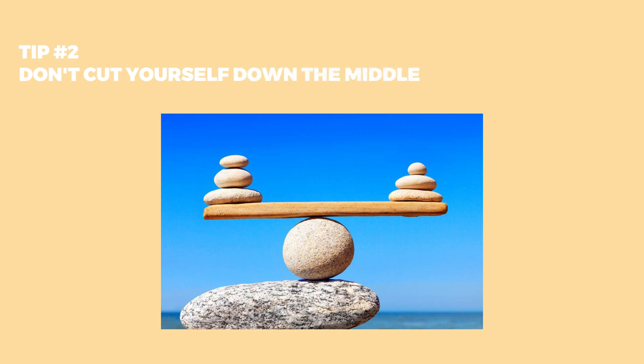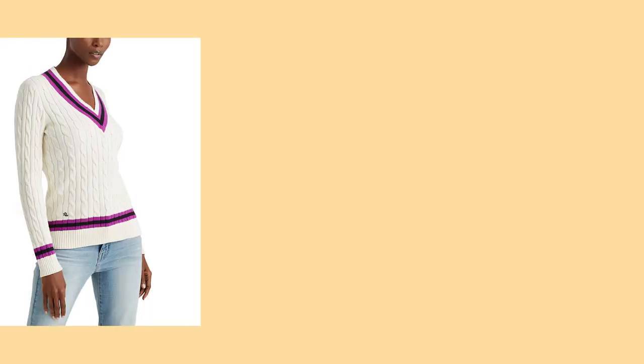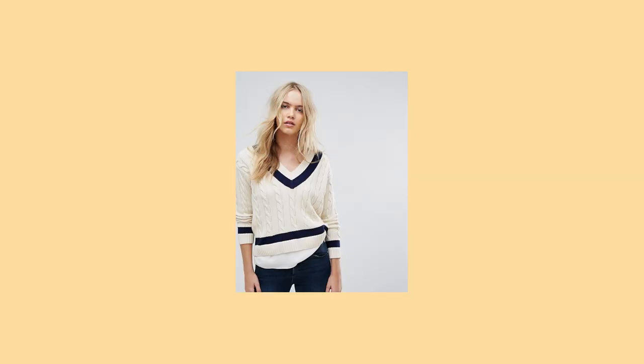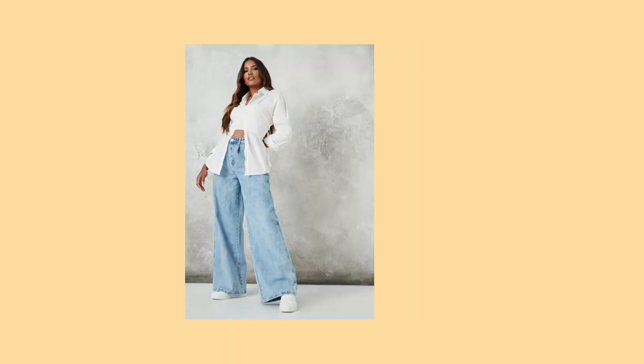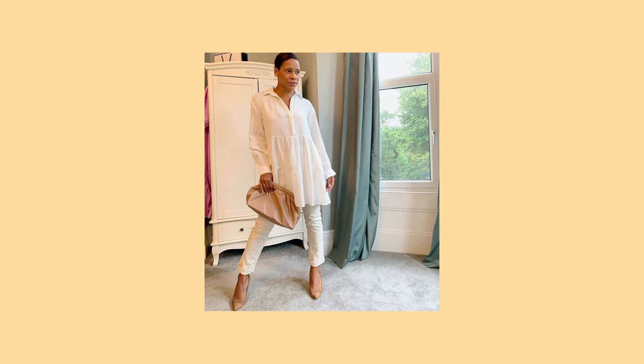For a petite lady, the goal is to create balance — to appear taller and longer. Don't cut yourself in the middle in the wrong place, which makes your shortness more visible. To create balance: if I'm wearing a loose top, I make sure I'm wearing tight clothing down below — maybe a pencil skirt or skinny jeans — to create the illusion of a longer torso. If I want to wear a baggy A-line skirt, ensure the top is fitted and tight so the A-line skirt creates the illusion of longer legs.